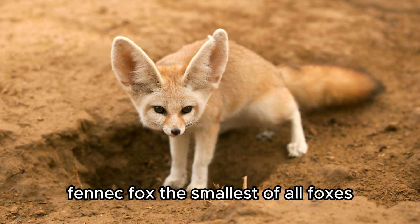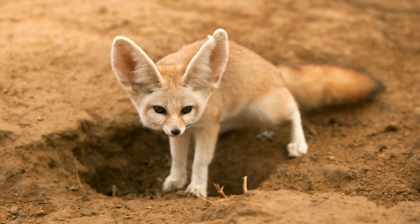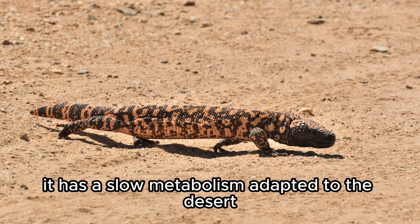Fennec Fox — the smallest of all foxes, it has large ears that help keep it cool. Gila Monster — one of the only venomous lizards, it has a slow metabolism adapted to the desert.